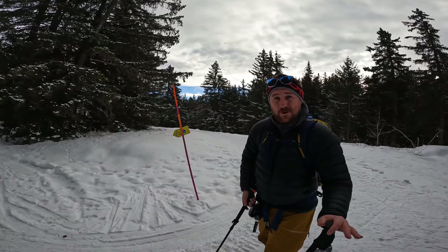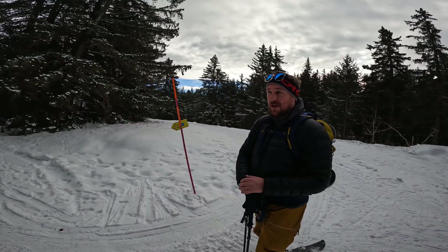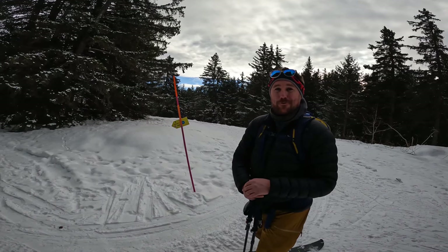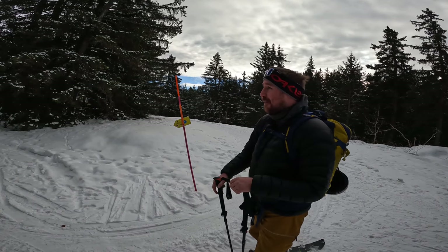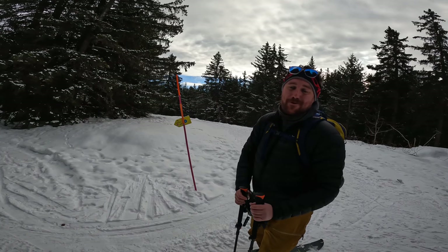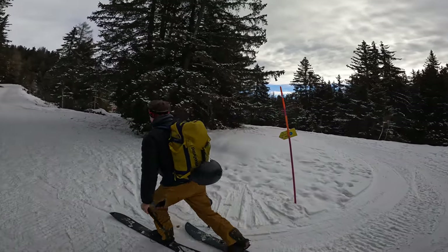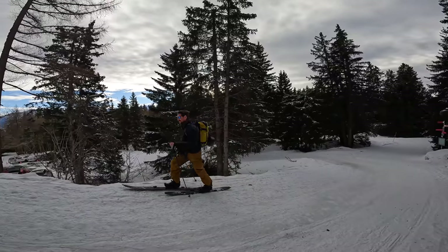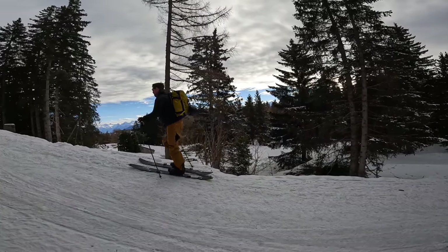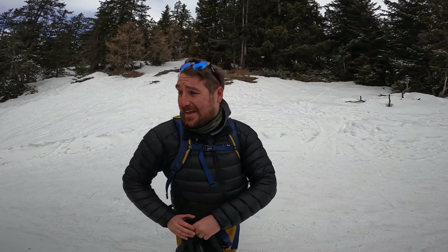Along the route here in Rando Park, Crans-Montana, you get these route signs which point you in the direction of where you need to go — not that that's done me much good, because I've just taken a detour through the woods. Let's just say it looked a little bit more interesting. But I'm back on route five, not much further to go, and then it'll be a nice ride down back to the base of the gondola. Fair to say I'm blowing even on the blue trail.